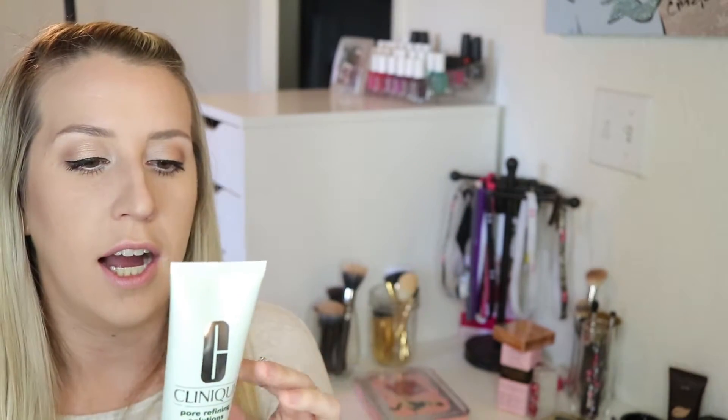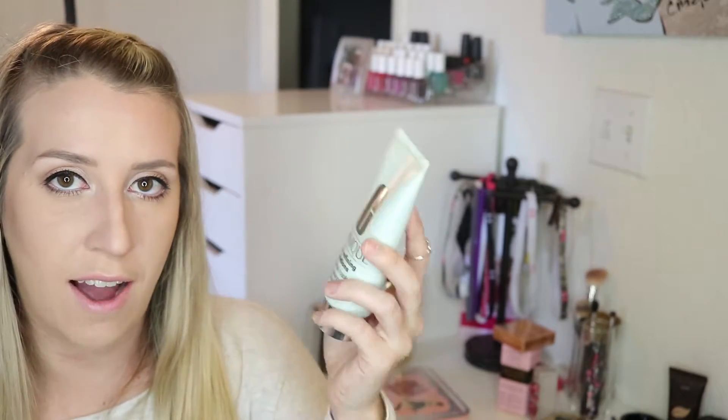I also got the GlamGlow SuperMud Clearing Treatment Face Mask — I love this face mask, I use it all the time, I just ran out and had to get a new one. I also got the Laura Mercier Translucent Powder; I'd seen a lot of other people using it and I really like it so far. I got the Clinique Pore Refining Solutions, which is a charcoal mask, and I haven't used it yet but I'm excited. I also got the Fresh Rose Face Mask, which is a hydrating mask — it didn't really dry on my face, it kind of just stays like a gel, which was weird but I like it.